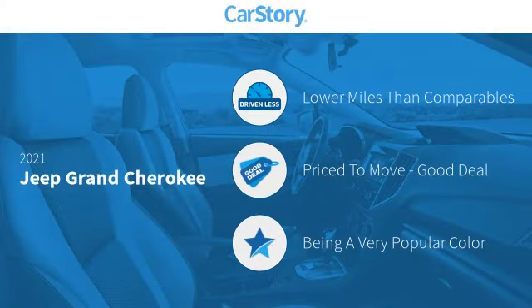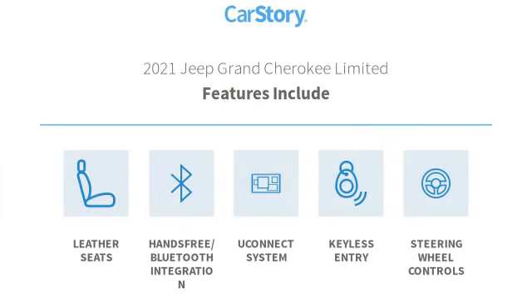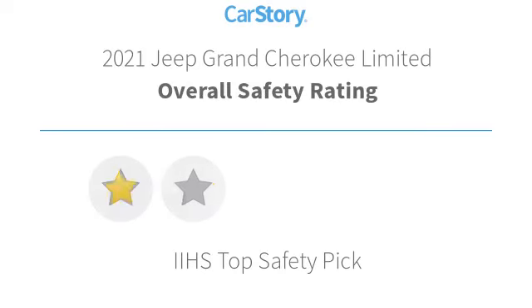Carfax research indicates this vehicle as having lower miles with less wear and tear, a good deal. Features also include keyless entry, leather seats, steering wheel controls, hands-free Bluetooth integration, and the Uconnect system with high ratings.